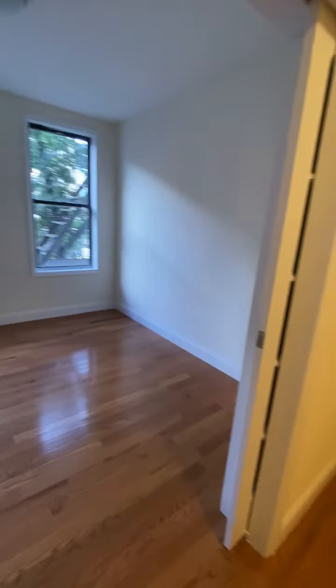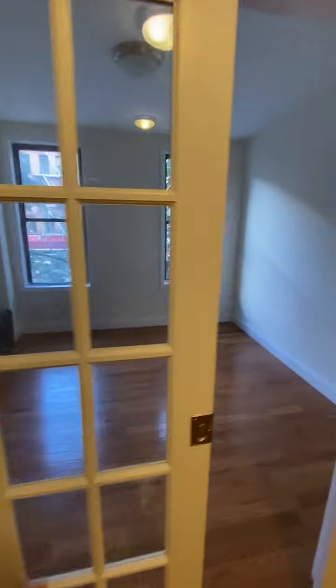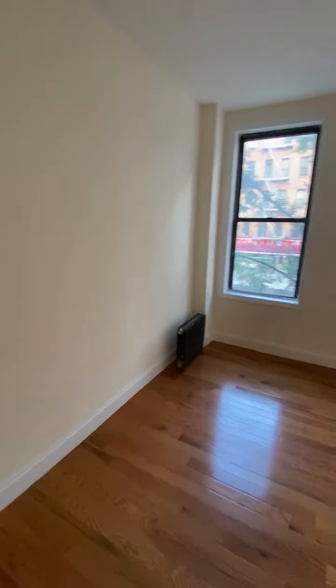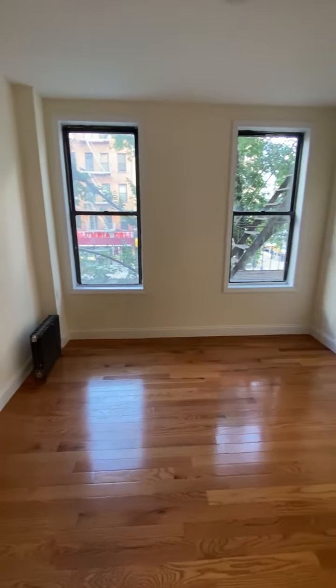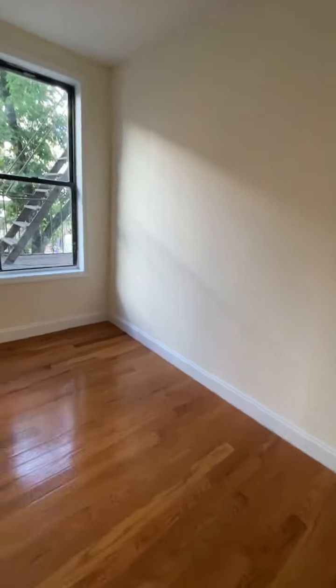Here's the bedroom, which has these great French doors. These are east-facing windows — right now it's about seven o'clock at night and there's still some good sunlight. You can fit a queen bed in here along with a wardrobe, dresser, and a desk.